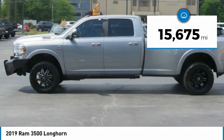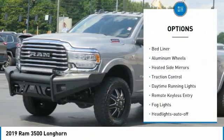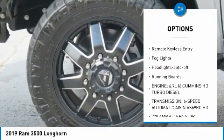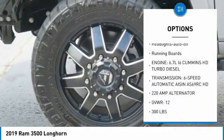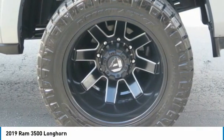This vehicle has less than 20,000 miles. Here are some of this vehicle's great options: towing package, bed liner, aluminum wheels, heated side mirrors, traction control, daytime running lights, remote keyless entry, fog lights, headlights auto-off, running boards.